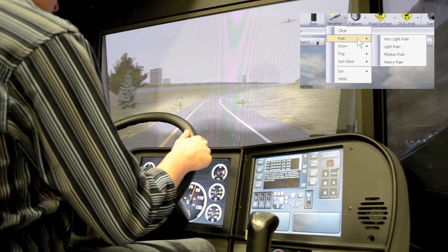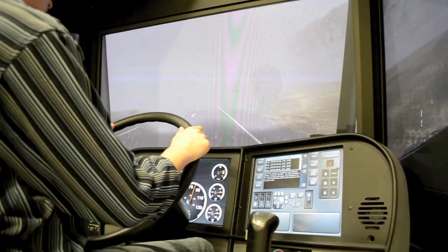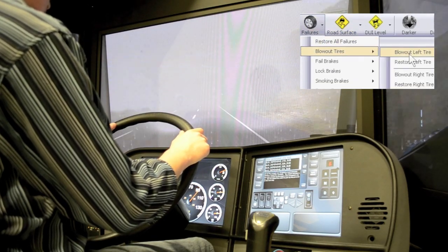The weather changes, surface dynamics, and vehicle failures options have gotten an improvement, particularly in surface traction.